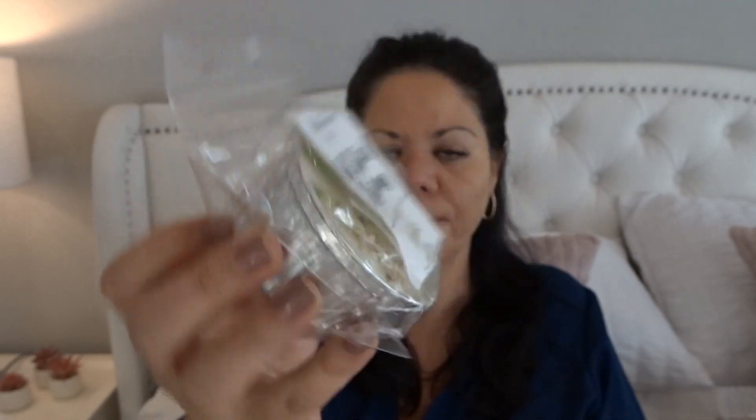Old School Christmas — this is fresh pine, red apples, warm cinnamon, sugar crystals, and marshmallow cream. I probably did a small one of this because cinnamon — I like it when it's a good bakery warm cinnamon versus a really spicy red-hot or craft store cinnamon. You definitely get the pine and cinnamon. It smells like Christmas — definitely cinnamon and pine. You get a little bit of the apples and the sugar crystals and marshmallow cream just sweeten it up. You have to like pine tree and cinnamon for this scent, but it's very pretty. I think because I have so many Christmas scents, that should be enough in that one.